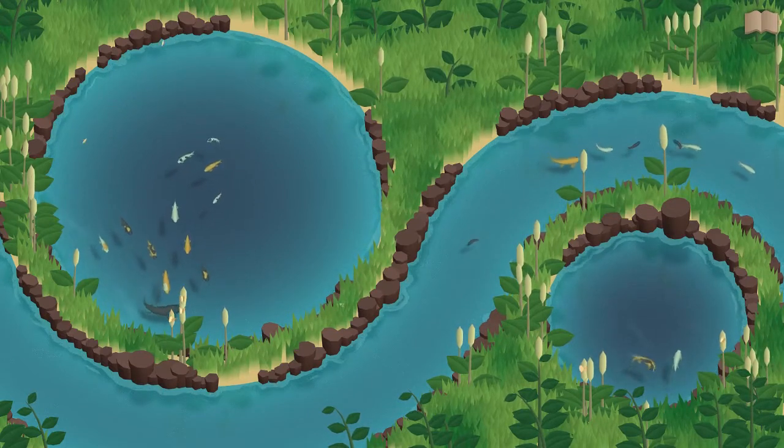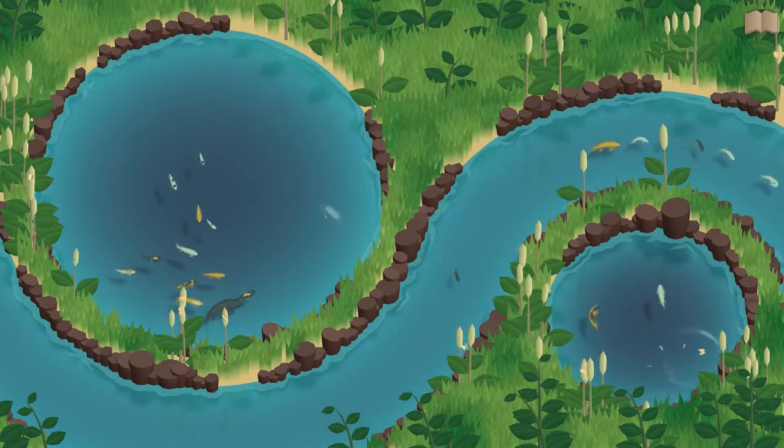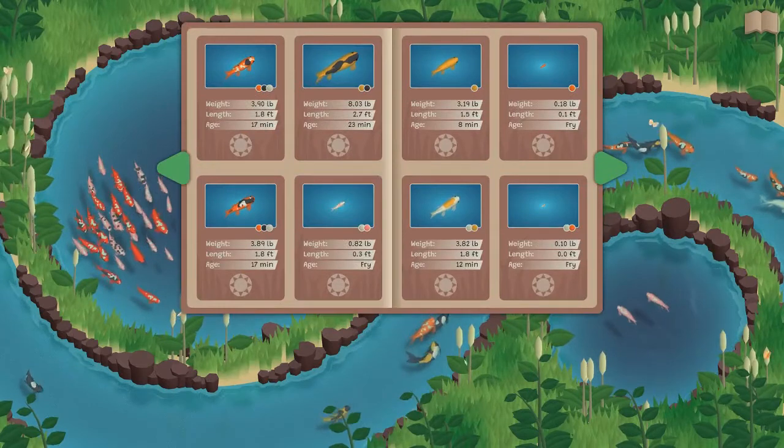There's a book that you can place your favorite fish into. You can unlock more space in the book by creating certain patterns of fish, placing them in the book in the certain slots that they go into — you unlock new pages. It's quite fun.